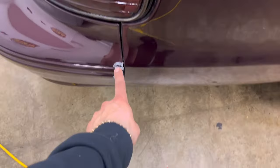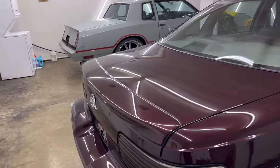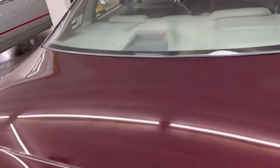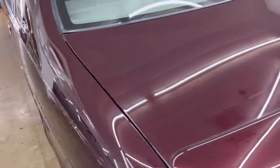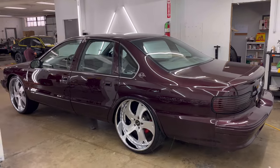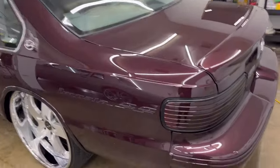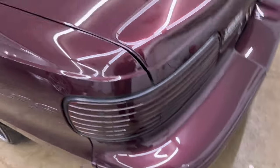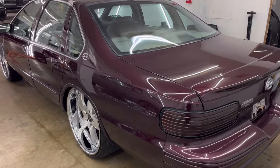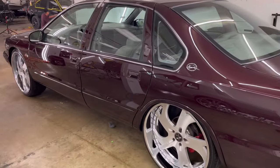The '96 Impala SS is on its final stages. Gus got it in his section, which is pretty much the final touches. I ordered some touch-up paint because this thing needs a lot of touch-ups - a few rock chips and chips on the doors as well. Gus is gonna finalize everything, look over everything, then we'll do the touch-up, and then we'll do the ceramic coating after that. The '96 Impala SS is close to being ready to leave out the door.